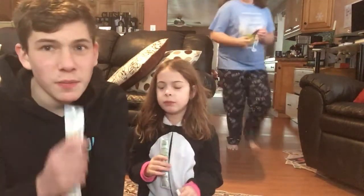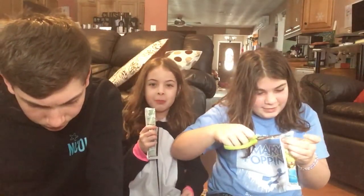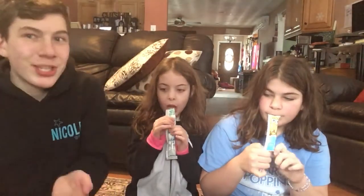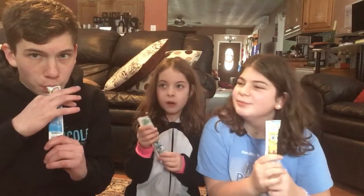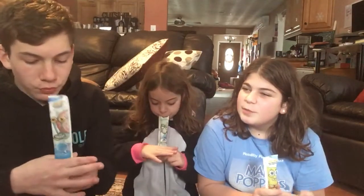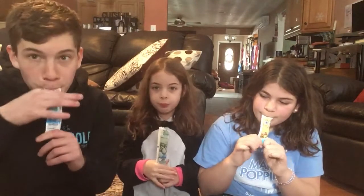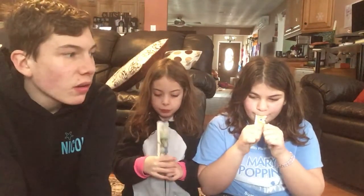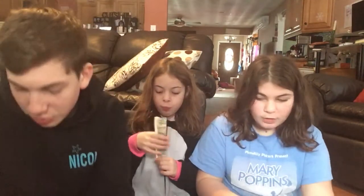I don't taste a lot of cotton candy in this one honestly. I mean, the reason I'm actually saying cotton candy is because the name says cotton candy, so I'm expecting a cotton candy flavor, but I'm not really getting a ton of it. It tastes more like blue raspberry, but it doesn't taste very raspberry either. I don't know what I would have guessed if it had nothing on the label.